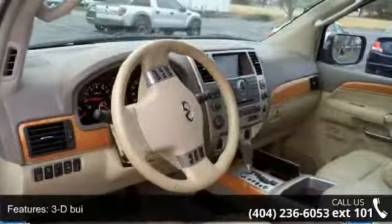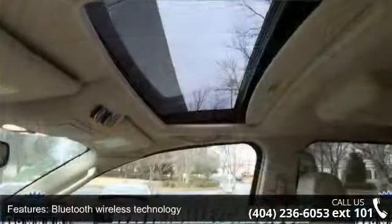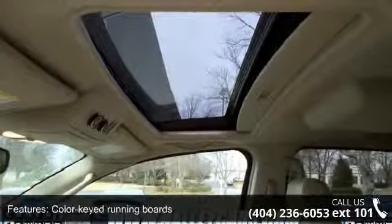Additional features include color-keyed running boards, a green-tinted UV-reducing windshield, 29-spoke chrome-finished alloy wheels, and rear privacy glass.